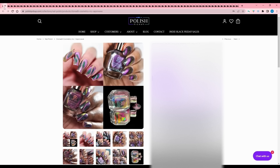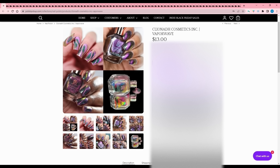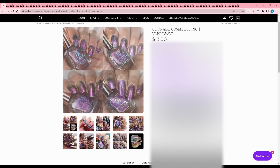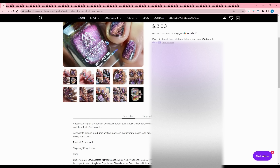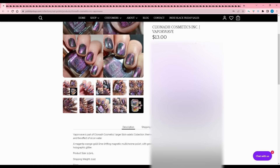Cleona Cosmetics - Vaporwave. I saw this on the Facebook page and I'm already putting it on my wishlist. I did buy all the magnetics they just released - I'll do a review on those, they look amazing especially for a brand's first magnetic launch. Vaporwave is part of Cleona Cosmetics' larger Slickadelic collection, themed around a fusion between psychedelic aesthetic and the effect of oil on water. It's a magenta-orange-gold-lime shifting magnetic multi-chrome with green-violet-red shifting shimmer and fine scattered holographic glitter. Now that I know it's part of the larger collection, I have no choice - I have to get it.